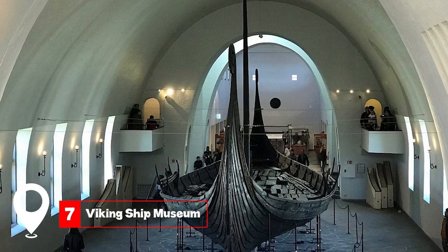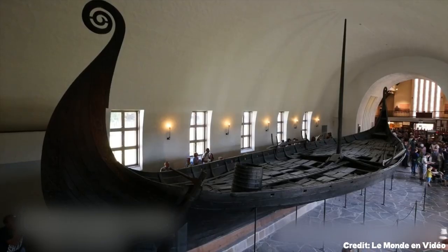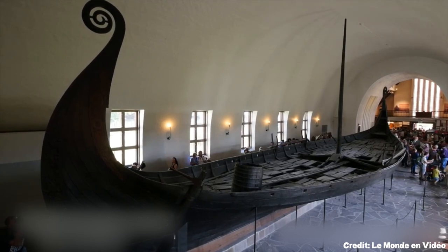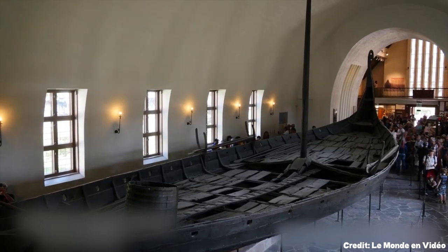At number seven, we have the Viking Ship Museum. This museum boasts the Oseberg Ship, a 9th-century burial ship remarkably preserved. It also displays other Viking ships and artifacts, providing insights into Viking burial rituals.